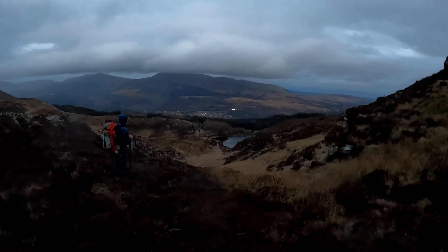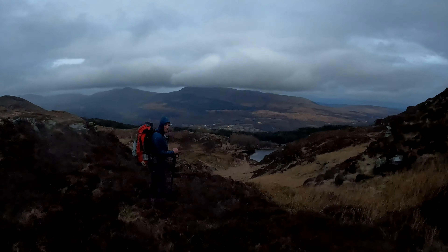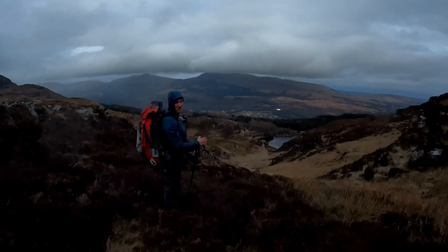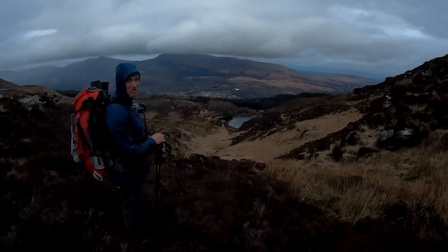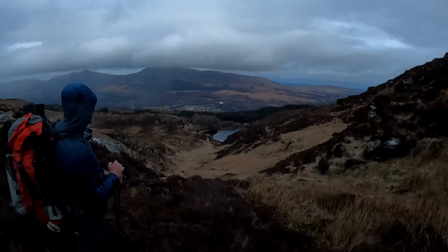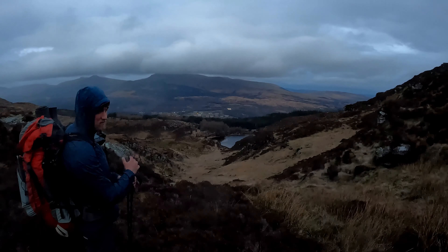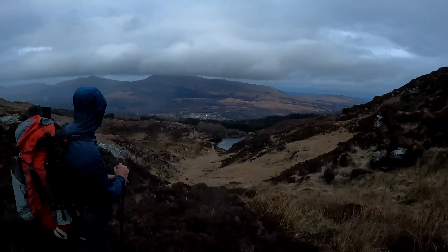We've just decided to camp down at the lochin — up at the top it's just too windy and too boggy, it's a mega bog up there. But look at that wee lochin, it's beautiful! We've got a great camping spot down there, there'll be no wind, nice and sheltered. Let's make our way down.